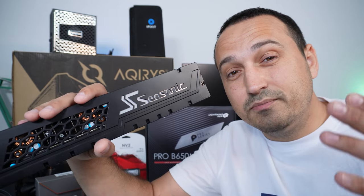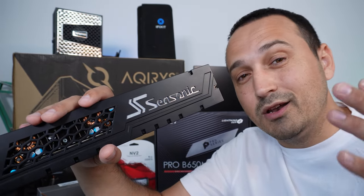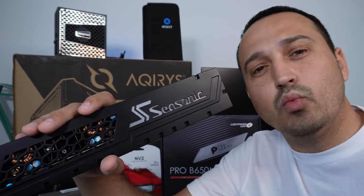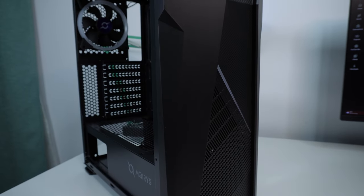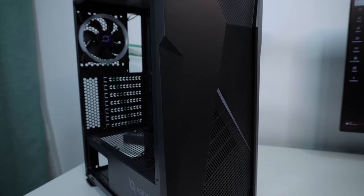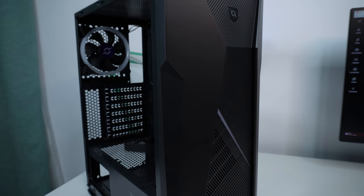But hey, your money, your choices — just be smart about it. The star of the show is that box right there — something I definitely cheaped out on a lot. I bought it for around 25 bucks; I don't even know what brand it is, 'Aquarius' something.